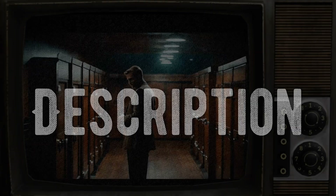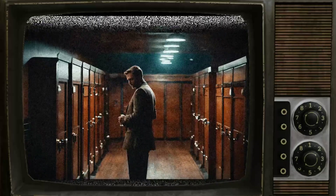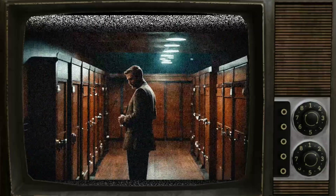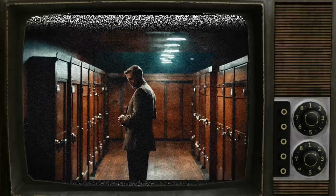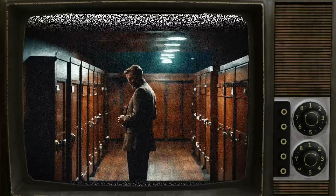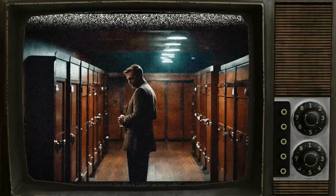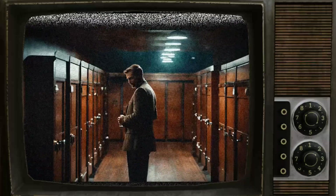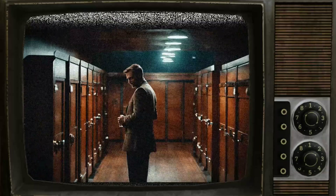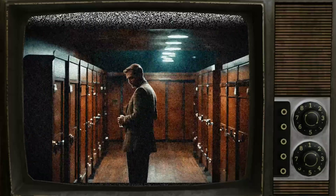SCP-2181, also known as Little Lockedores, has the ability to close and lock any door within its line of sight, as well as windows, hatches, and other coverings in walls, ceilings, or floors. However, it is not capable of opening doors from a distance. When unable to perform its closing and locking abilities, SCP-2181 becomes distressed and may act randomly. Despite this, its behavior is generally that of a typical seven-year-old child, although it has become more introverted and reluctant to communicate following an event known as Event-2181-2002.